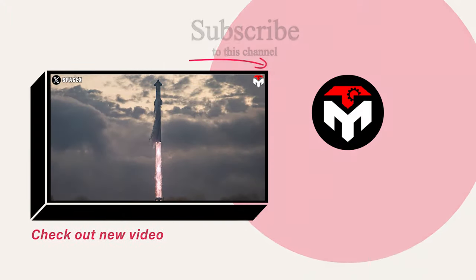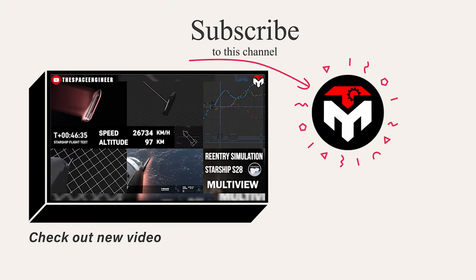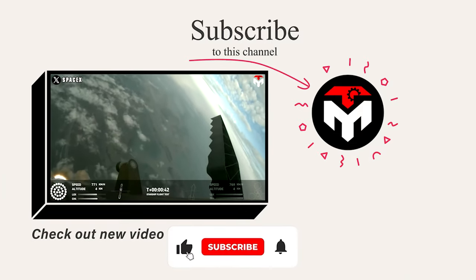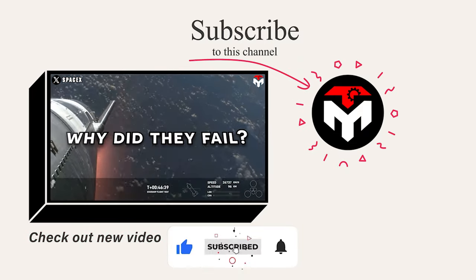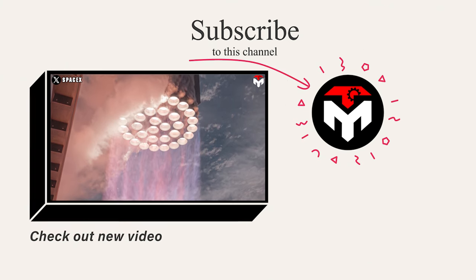And that just about wraps it up for today's episode. If you want to explore more aspects of the world's most powerful rockets and the world of rockets in general, here is a selection of deeper dive videos for you. Thank you, and we look forward to seeing you next time.